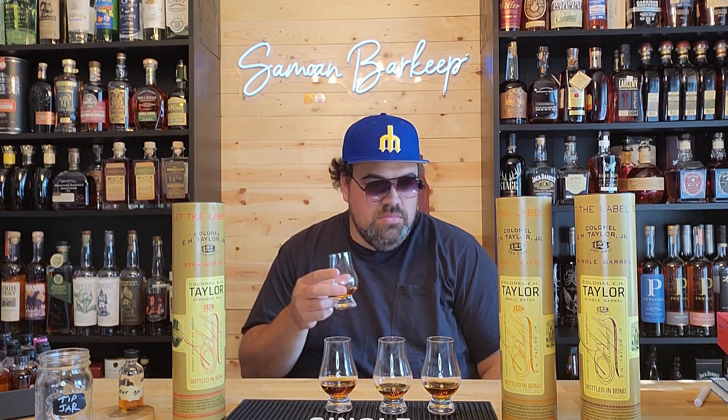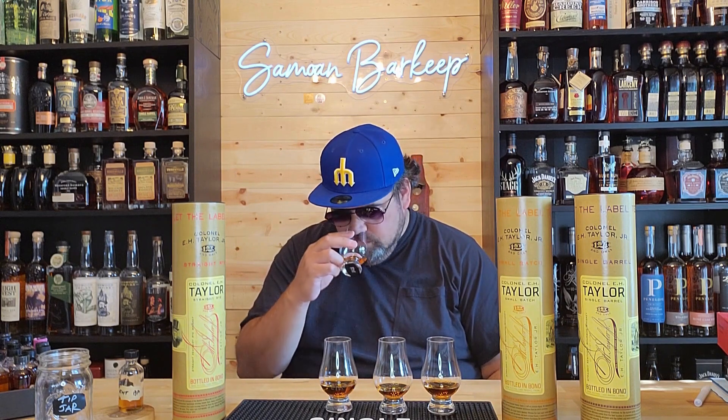Let's dive into these blinds. Starting here on the right — if I had to guess off the nose, I would say this is the rye, but you know I'm terrible at guessing off the nose and the palate. Let's just taste it. Yeah, I'm definitely going to say that's the rye. Lots of spice, baking spice — very rye forward. Very good. I'm a big fan of the E.H. Taylor straight rye.